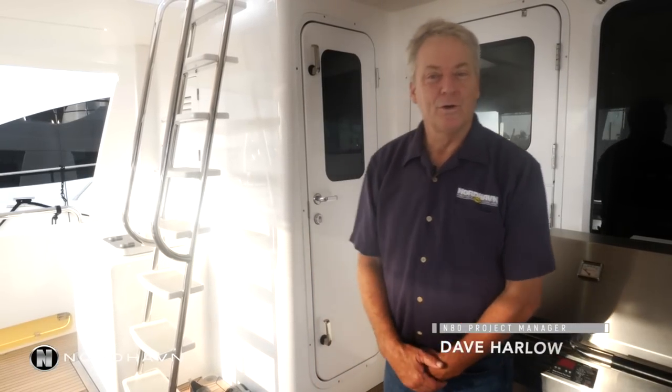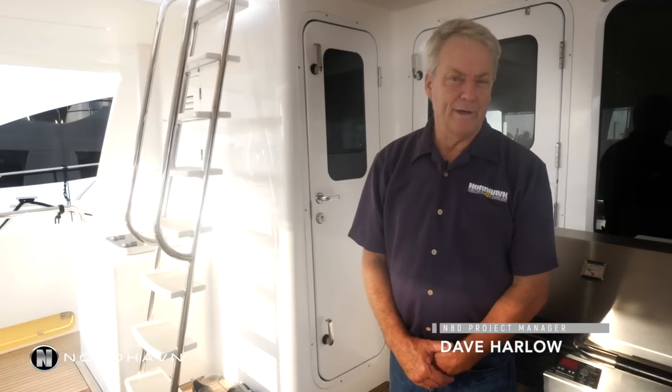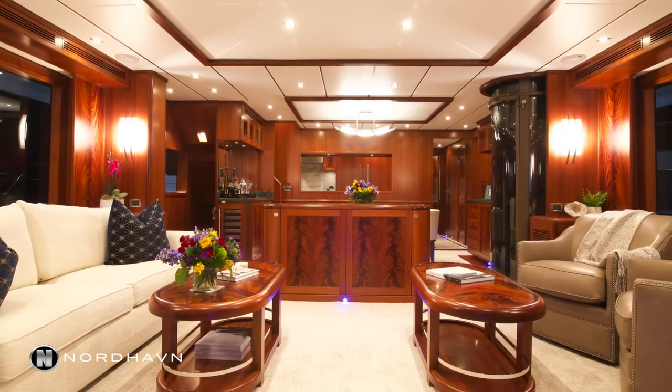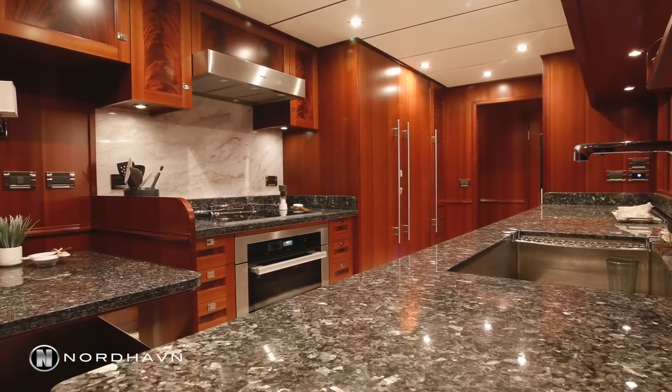Hi, I'm here at the Fort Lauderdale Boat Show and I'm aboard the new Nordhaven 80. My name is Dave Harlow, the project manager for the 80. This boat was designed by Jeff Leishman and built at South Coast Marine.